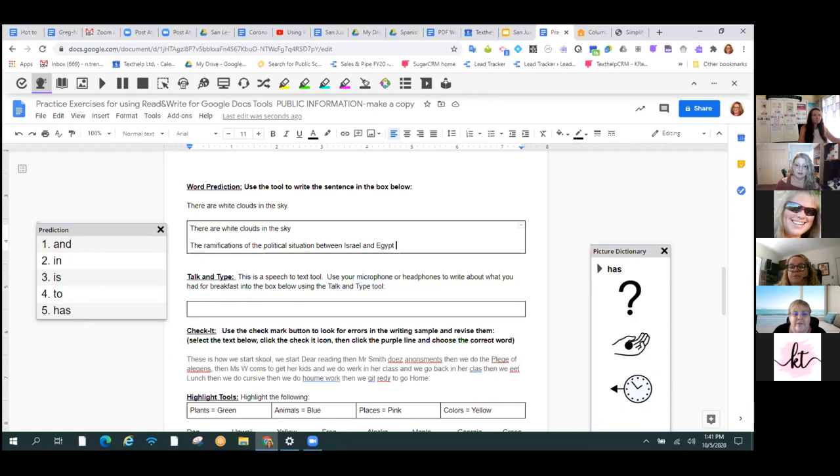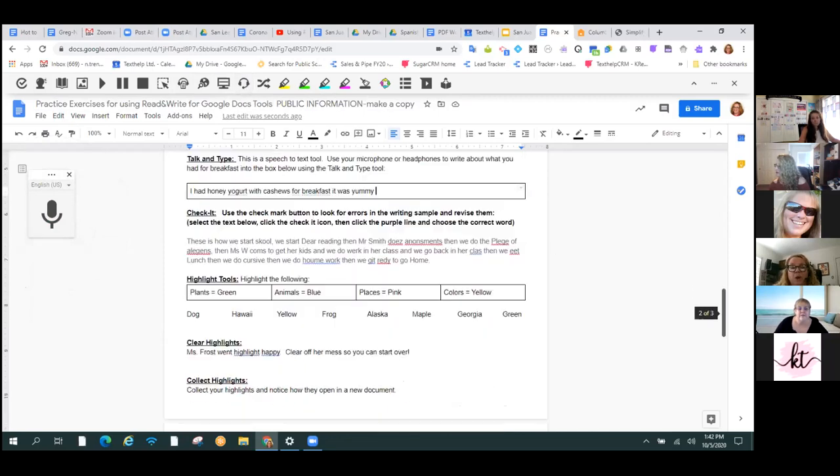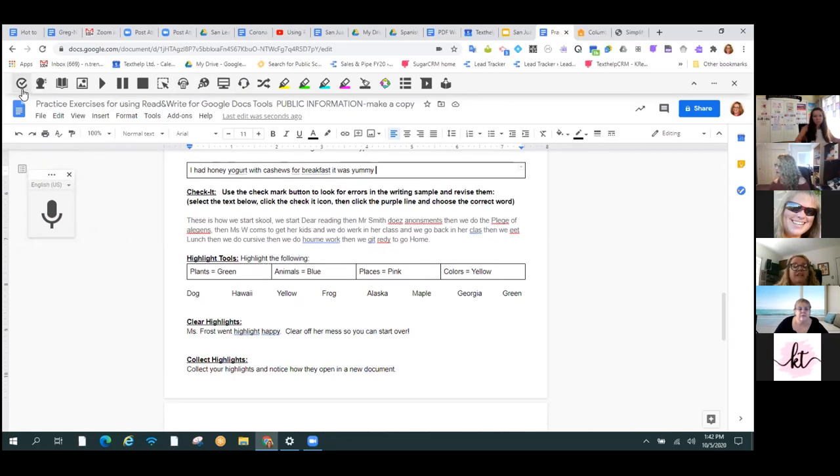Do you want to use word prediction when it's word study time? Probably not — that's not an appropriate time to use it. But when you have a first grader trying to tell you something about science, yes, I want to know what they know about science. Another way to support writing is talk and type — the little headset right here. She's asking me what I had for breakfast. I had honey yogurt with cashews for breakfast — it was yummy. You just talk right in there. If you're used to using the Google speech input, it's the same thing. We wrote it about three or four years before it came into Google.